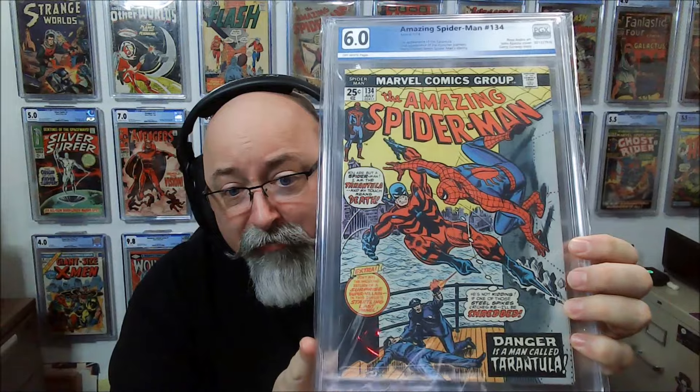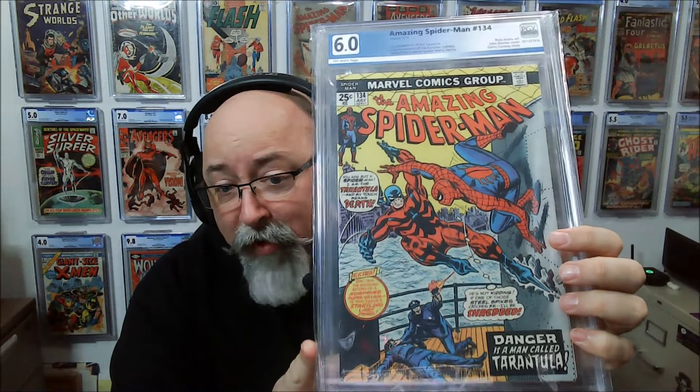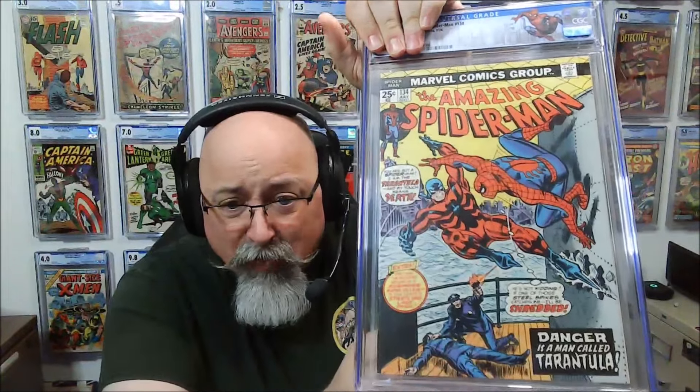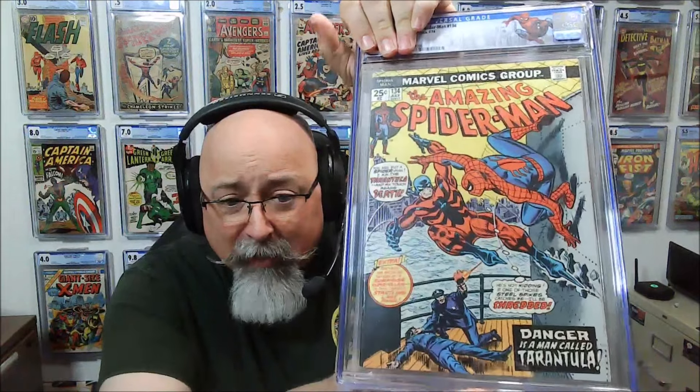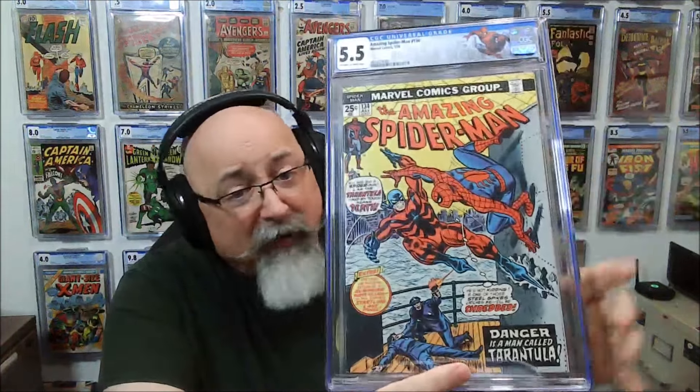That's the Silver Age books. Now let's check out that last Early Bronze Age book — Amazing Spider-Man 130, the first appearance of the Tarantula. This was a 6.0 when it was a PGX book. How did it rate coming back? A 5.5, off-white to white pages.